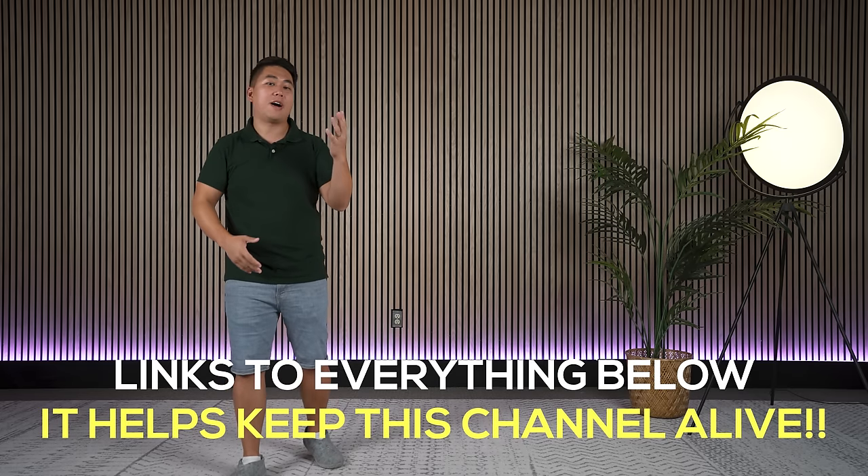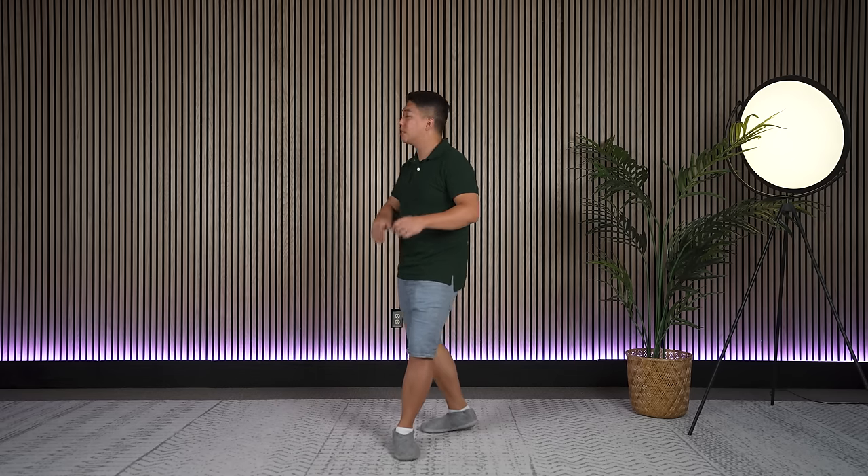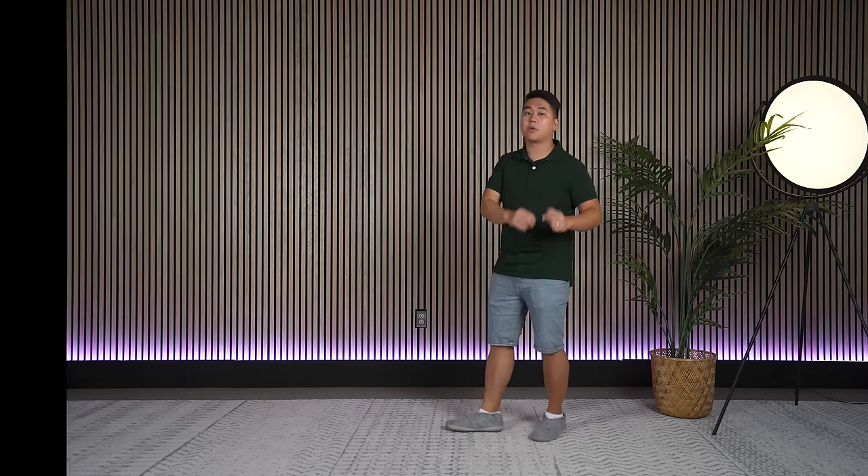You can also use my code for 5% off. Doing so really helps this channel a lot. There are a number of pros and cons that you should consider before picking these up, and let's start with the pros.